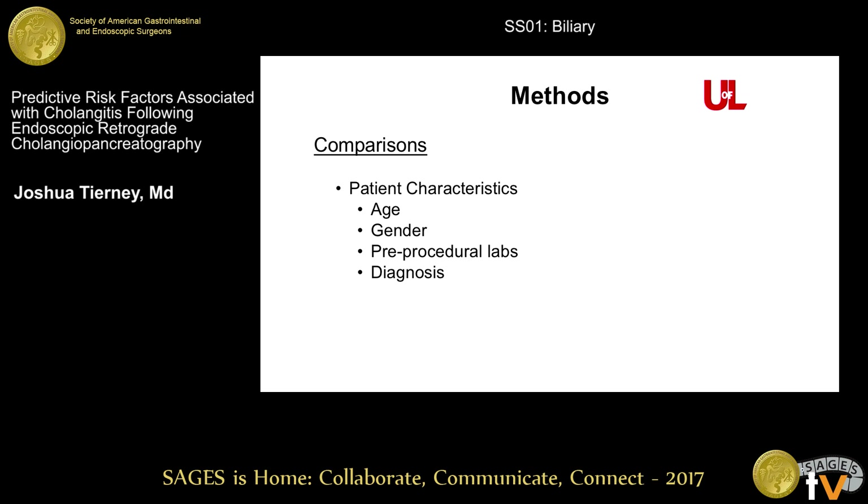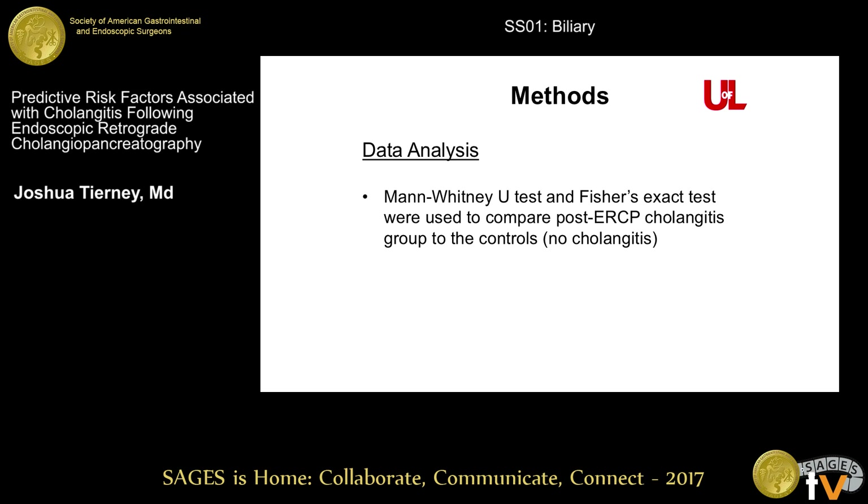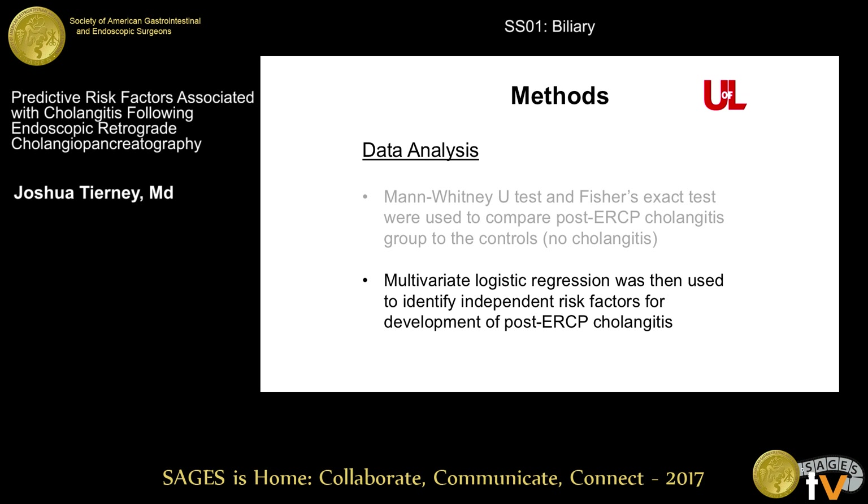We compared age, gender, labs, the primary diagnosis, and then some procedural-related factors such as the type of stent placed — plastic versus metallic — the size of the stent, location of the stent — pancreatic versus biliary — and the number of stents placed on the index procedure. For the univariate analysis we used a U-test and Fisher's exact test to compare the two groups, and then we used multivariate logistic regression to identify independent risk factors for the development of cholangitis.